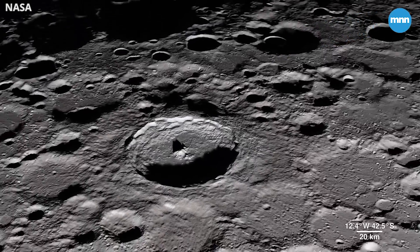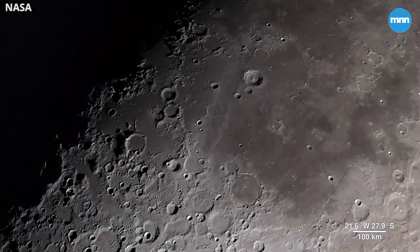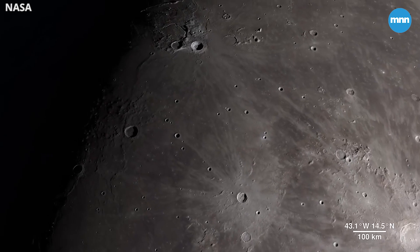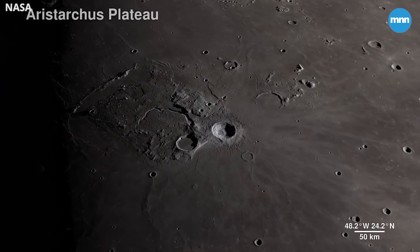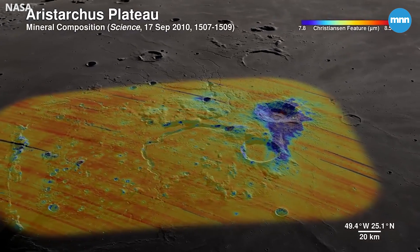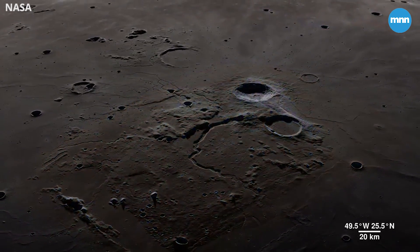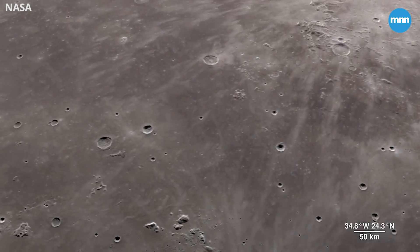Continuing across the moon's near side, we arrive in an area ripe for future exploration due to the diversity of impact and volcanic materials. It features a prominent crater so bright it's not only visible through telescopes but also to the naked eye. Welcome to the Aristarchus Plateau. Here, infrared shows the mineral pyroxene in orange and a splash of plagioclase in blue from Aristarchus Crater. This region can tell us a lot about the rich volcanic history of the moon.